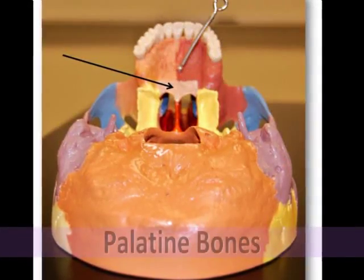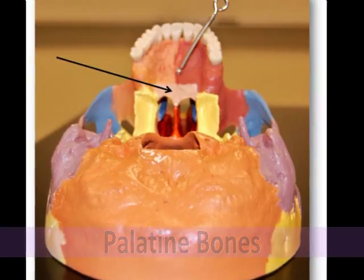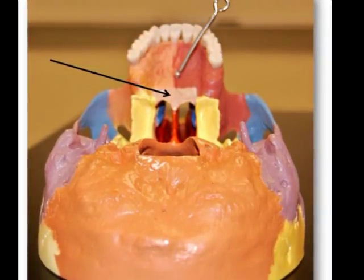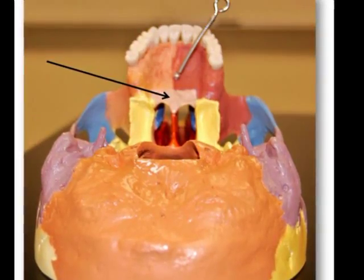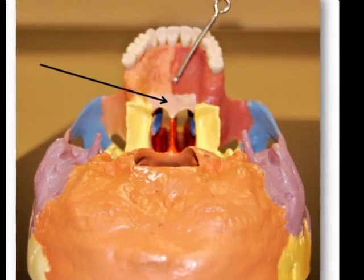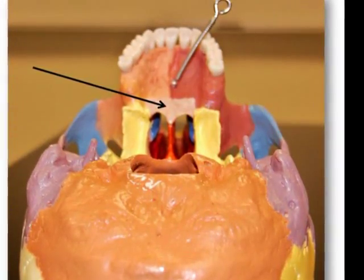The palatine bones are a pair of bones shaped like the letter L that form the posterior part of the hard palate, the floor and lateral wall of the nasal cavity, and a small area of the orbital floor. The hard palate is the bony roof of the mouth, and the horizontal plates make up the posterior portion of the hard palate.